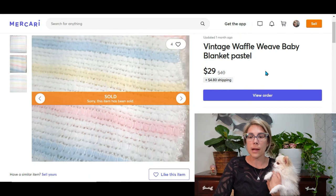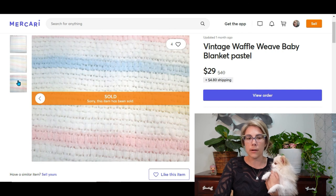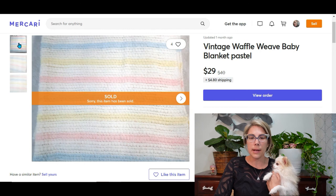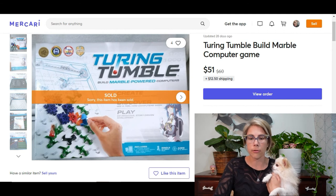Moving on to Mercari — in the month of June I sold 22 items for a profit of $529. A lot of those were lower dollar items in the $10 to $15 range, so I'm only going to show you the better ones. First up is a vintage waffle weave baby blanket with pastel stripes. I originally had it marked $40 but dropped it to $29. I only paid $1.60, so that brought me a profit of $23.